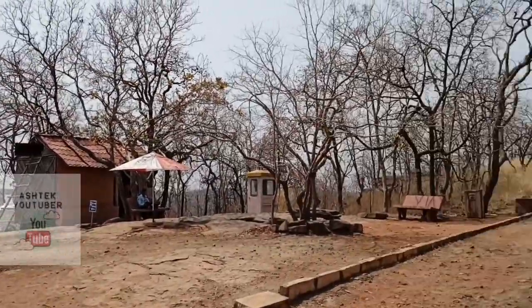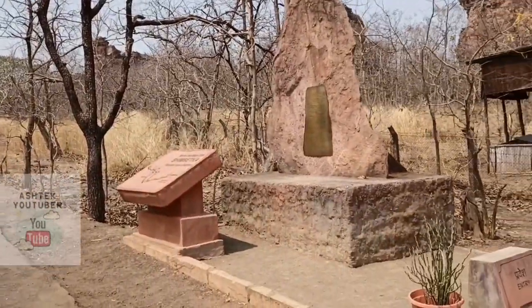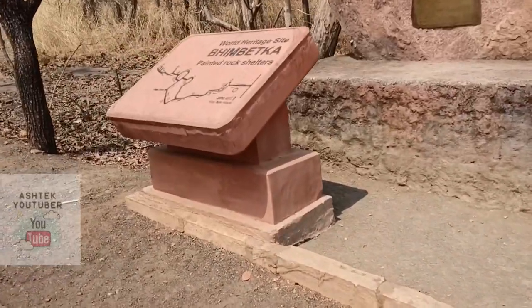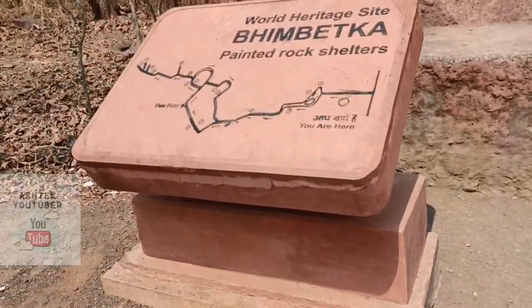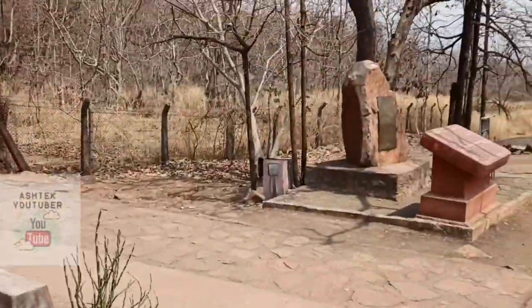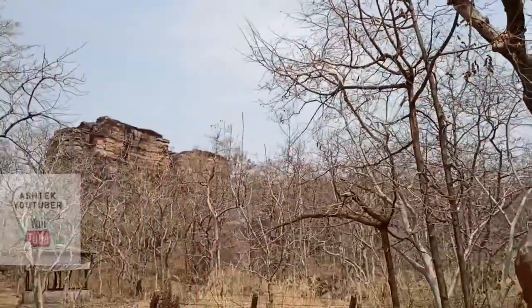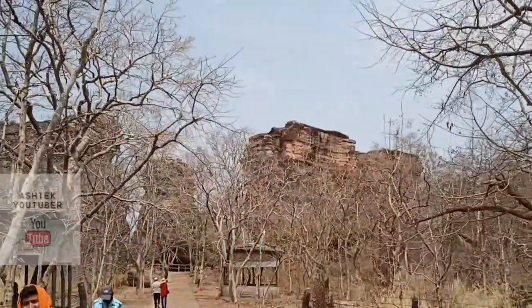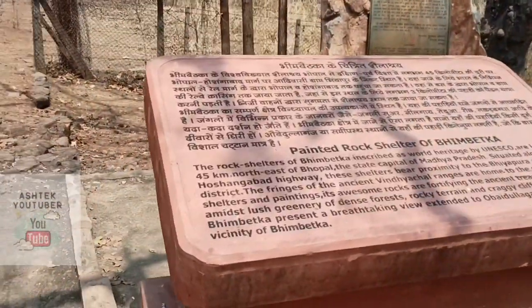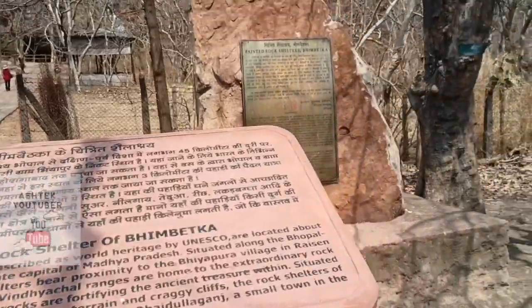We have reached the main site of Bhimbetka. Let's look at the map first — there are a total of 15 rock shelters here. The surrounding area is basically tropical thorn forest, which would be greener during the rainy season. We are inside the core zone of Ratapani Wildlife Sanctuary, home to the painted rock shelters of Bhimbetka.